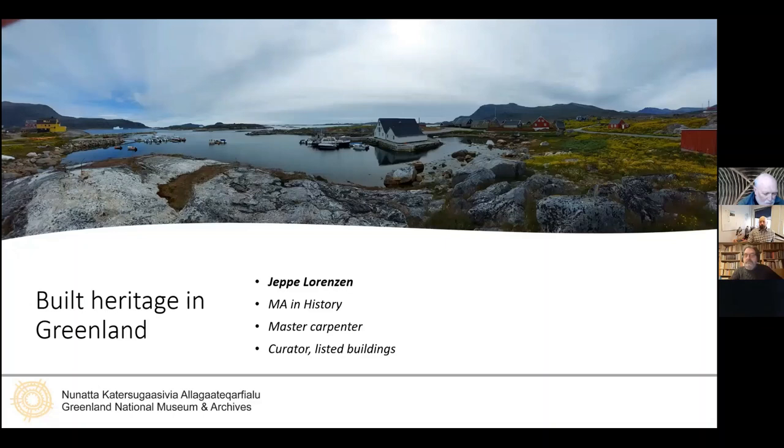Jeppe travels around the country to inspect conditions and maintenance on listed buildings. He also advises building owners, contractors, and architects, and manages permissions for projects on listed buildings, with special regard to choice of materials and correct techniques. Jeppe is a former master carpenter with wide experience in both modern construction and historic restoration, and has an MA in history from the University of Copenhagen. He's also active in the ICOMOS Polar Heritage Committee and the ICOMOS International Wood Committee.